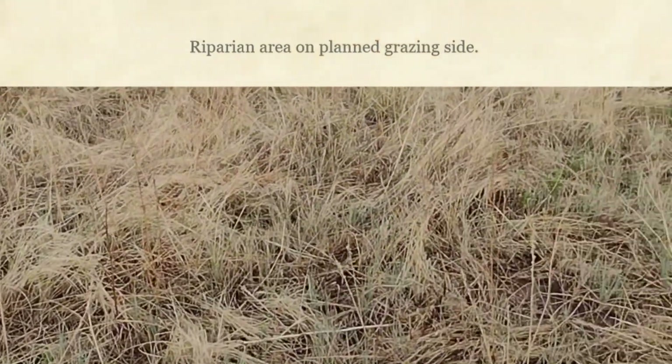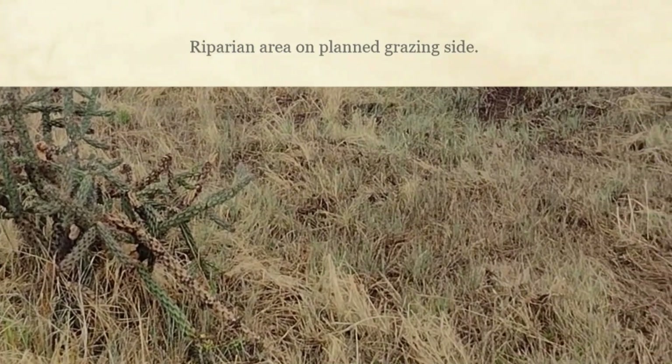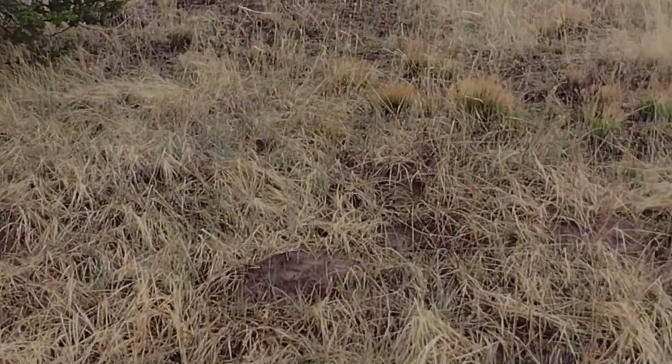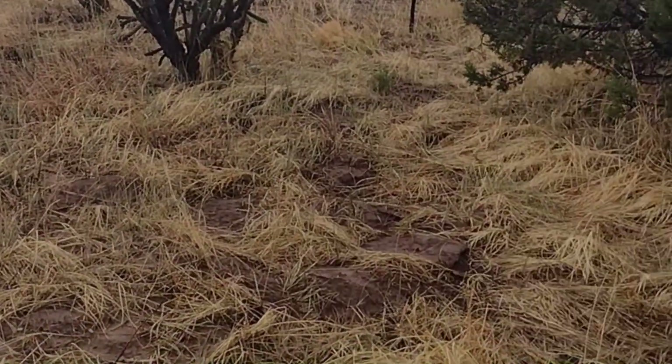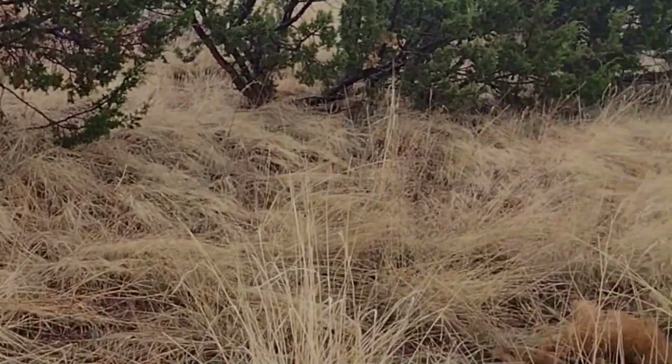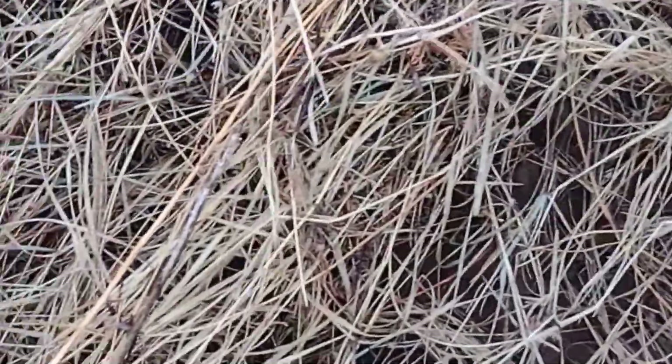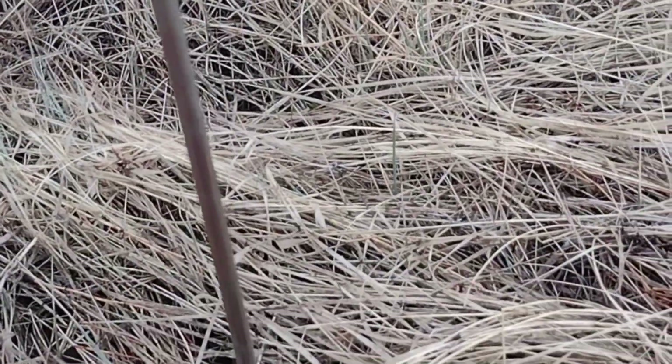Now we're in the riparian area. You're seeing more carbon — this is the Happy Goat Lucky side. This is a little ephemeral stream that had some water running in it because of that 1.35 inches of rain. We're going to look at water absorption down here where there's opportunity for more water. Pushing in the probe — we got 28 inches on this probe.